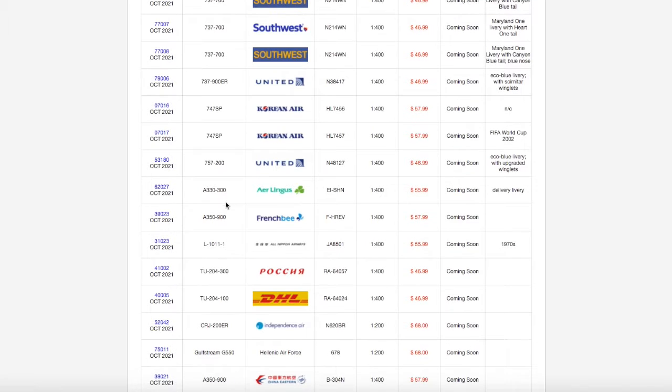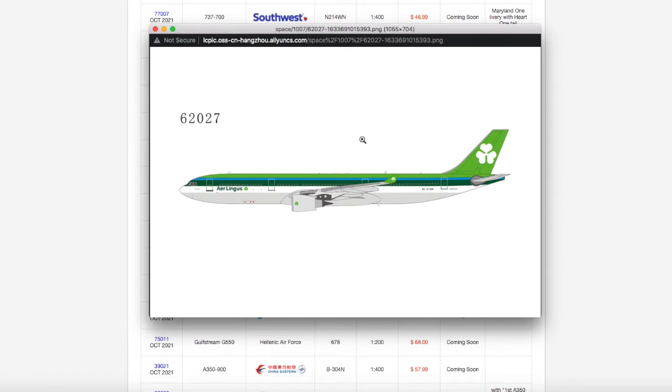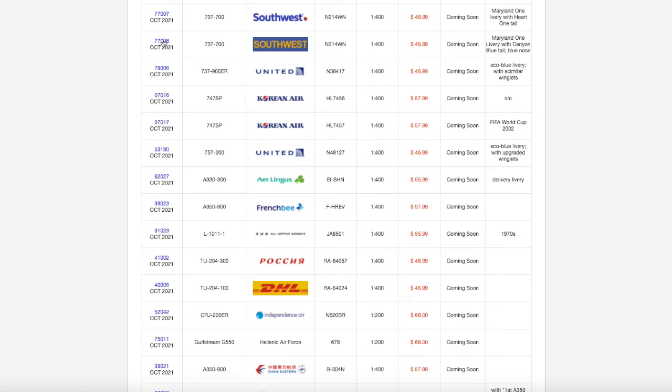Moving along, we have an Aer Lingus A330-300. This is in their delivery livery, which rhymes ironically. It looks pretty nice — it's definitely better than Aer Lingus' current Euro white A330 livery. Registration on this is EI-SHN, it is scale 1:400, and the price is $55.99.